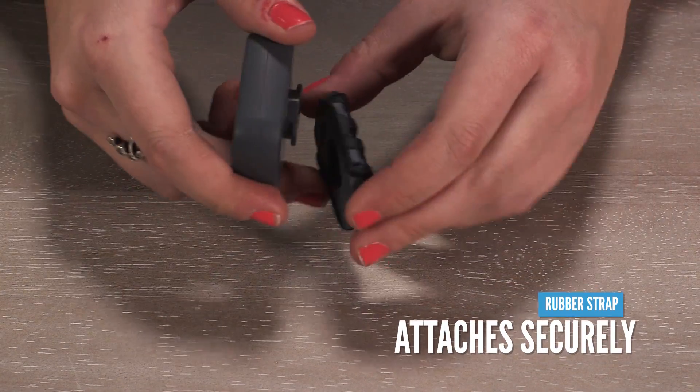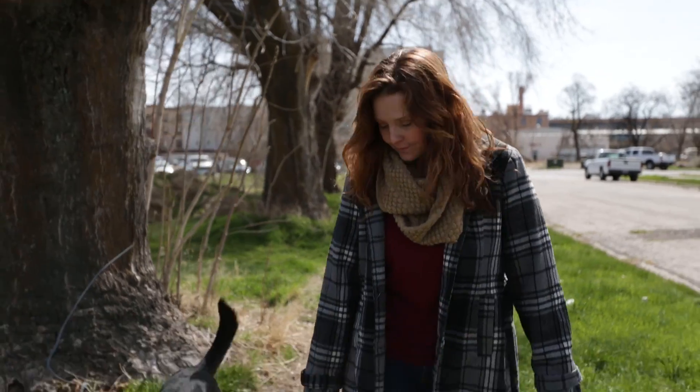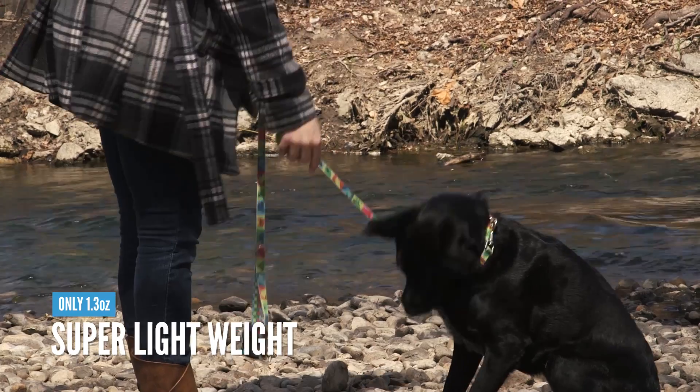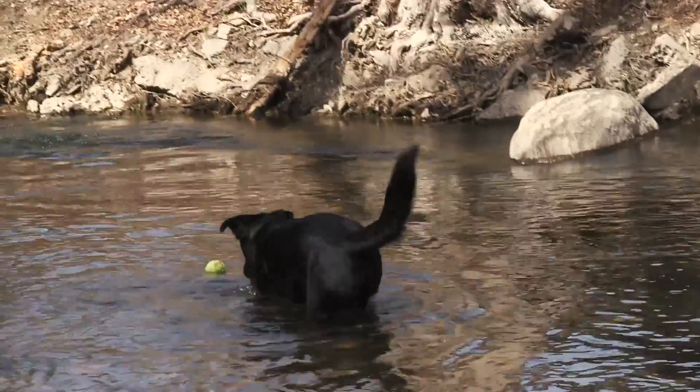The Whistle 3 comes with a little rubber strap on the back so it attaches to your pet's collar very securely. You're never going to have to worry about losing it if you're playing fetch or just taking your dog on a really long walk. It weighs about one ounce so your dog isn't going to notice that it's even wearing it. It's also waterproof — we dunked it in water and then let a dog run around in the river while wearing it, and it still worked.